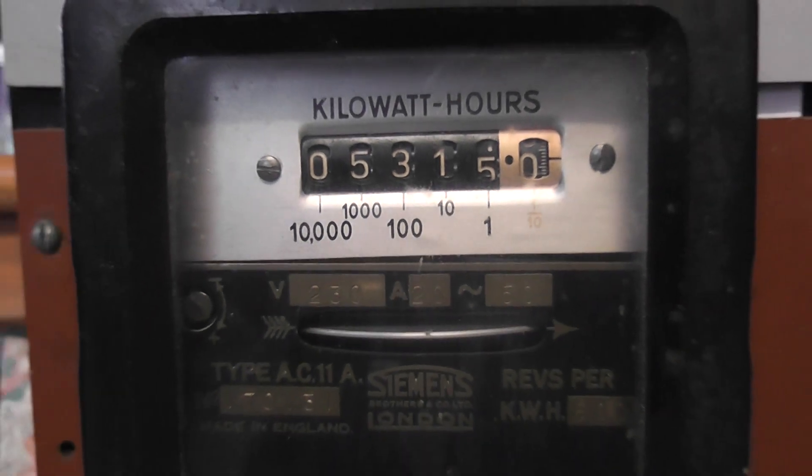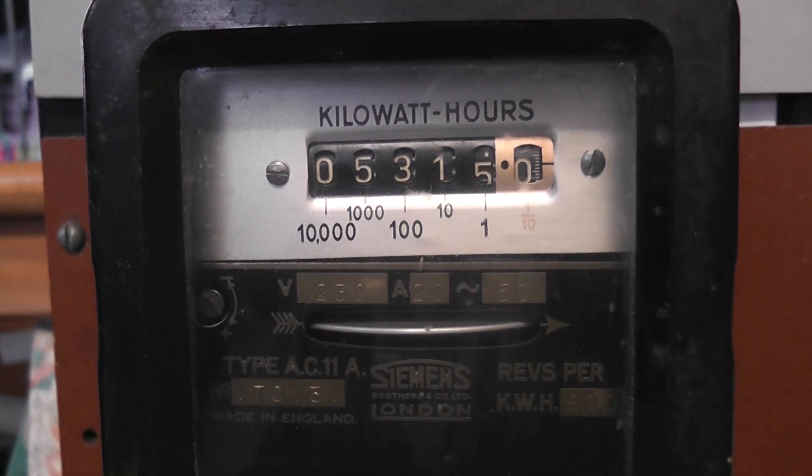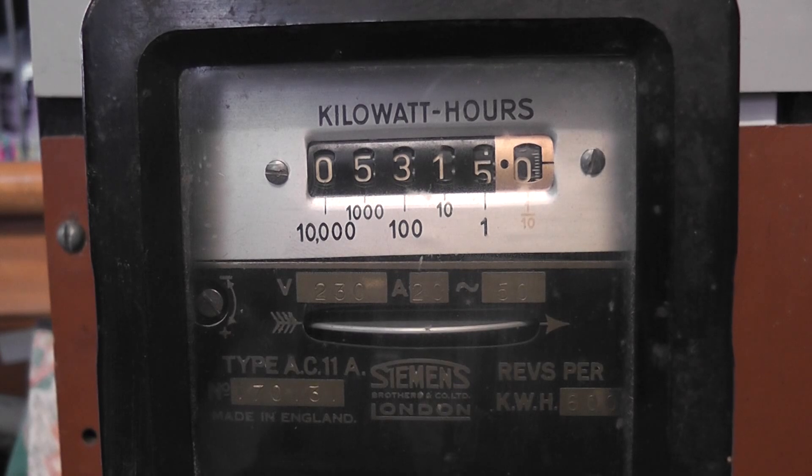Just a quick meter video here. Thanks for watching.